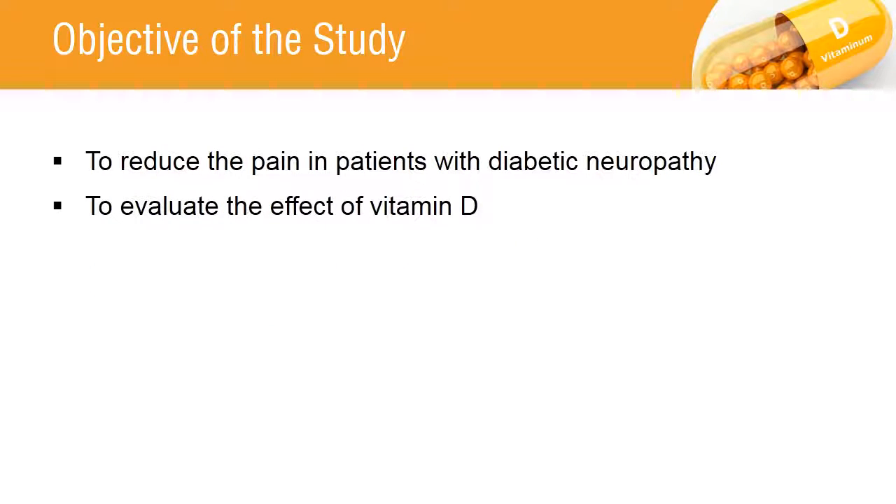The main objective of the study is to assess the pain and the effect of Vitamin D in patients with painful diabetic neuropathy.